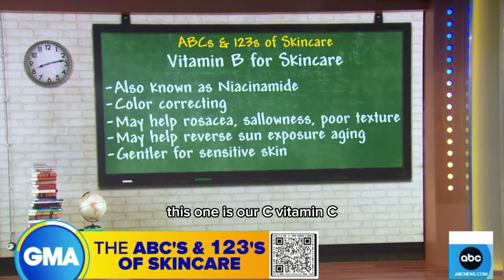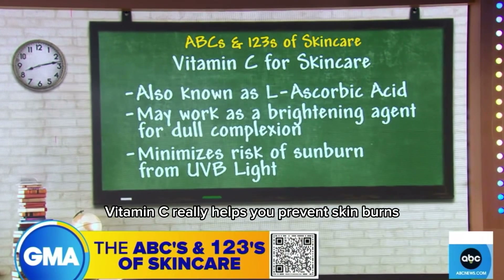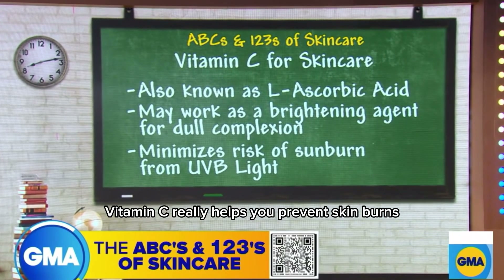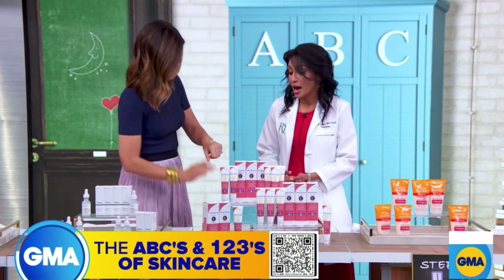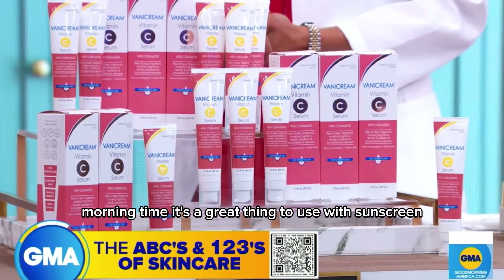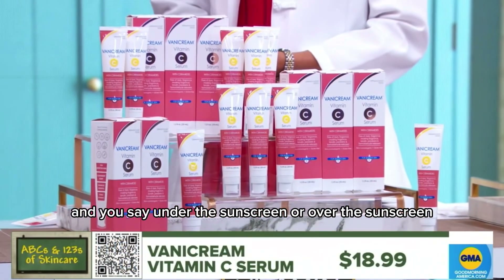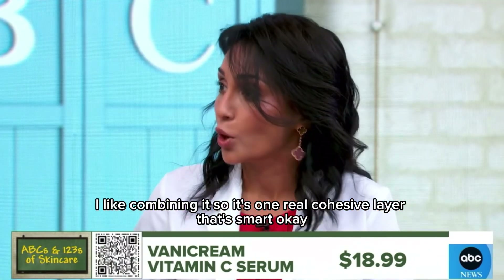This one is our C — vitamin C. L-ascorbic acid is what you'll see on the back of the label. Vitamin C really helps you prevent skin burns, so it's a great product to use with your sunscreen in the morning. It's a brightening agent — it prevents melanin from depositing in the skin. I like combining it with your sunscreen so it's into one real cohesive layer.